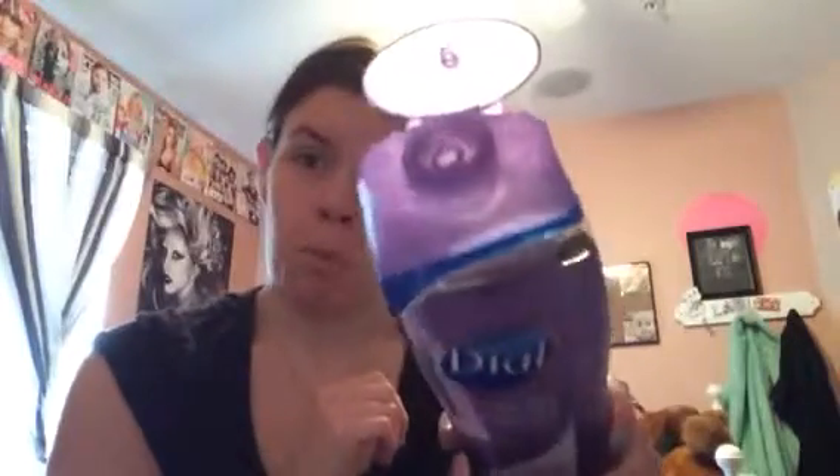My next product is a body product. It's been my Dial All Day Freshness Body Wash in Lavender and Twilight Jasmine. This stuff smells so good. I could let y'all smell it. It smells good. I've really been liking this — it's a great body wash and I've just really been liking it this month.